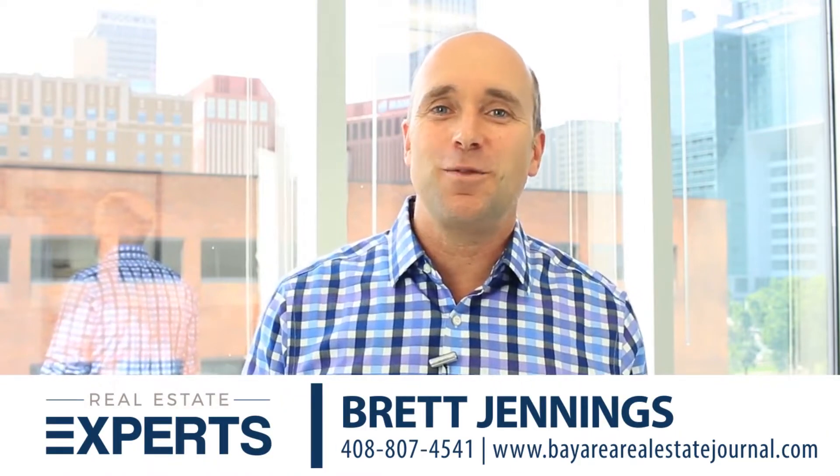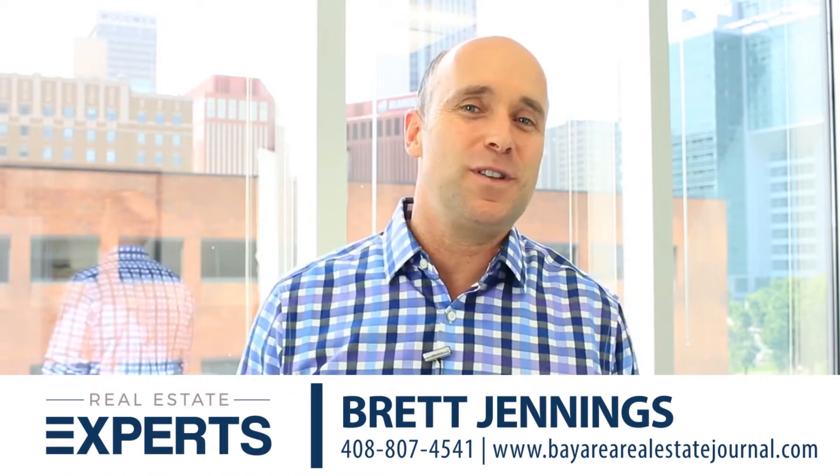Hey there, Brett Jennings from Silicon Valley Real Estate Journal. I want to welcome you back to the video blog and thanks for tuning in. Our topic today is how to sell your home for up to 18% more money.